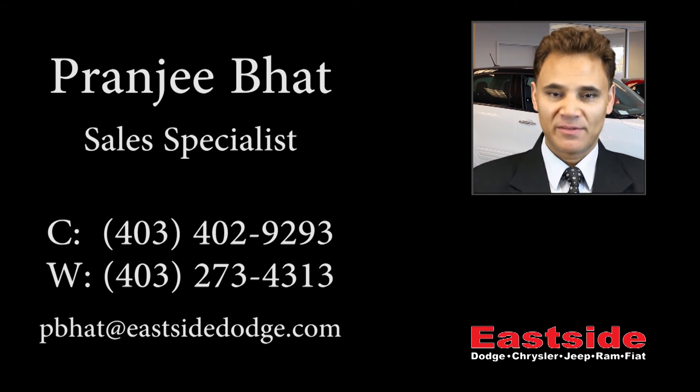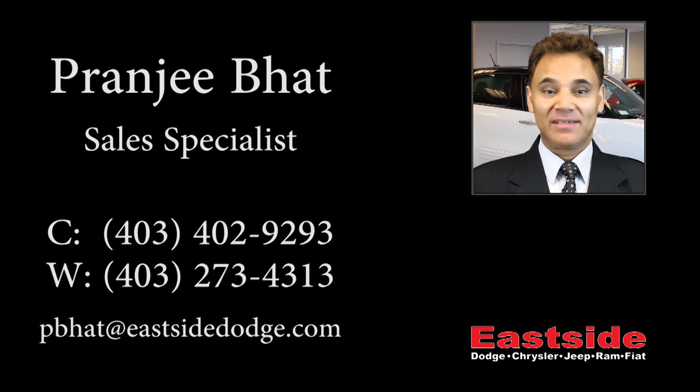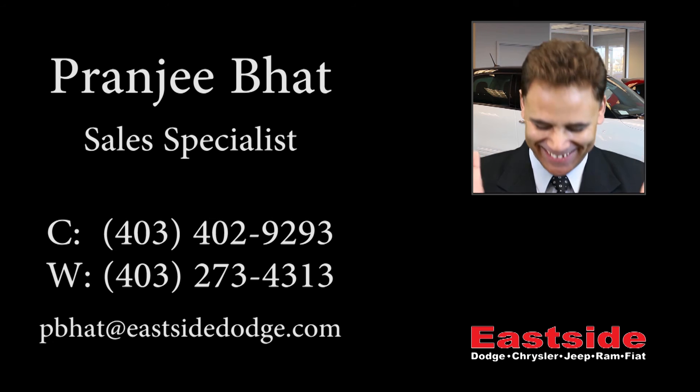Thanks for watching the video. I hope it helped. Please contact me if you would like to have further information on this vehicle. Thank you. Bye.